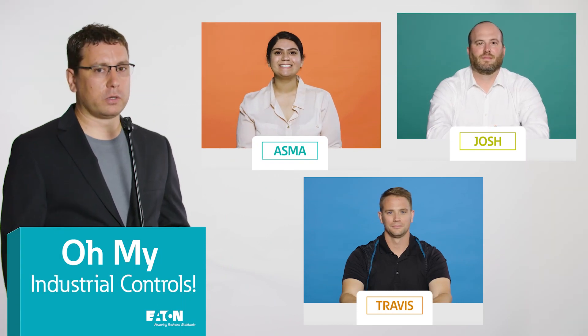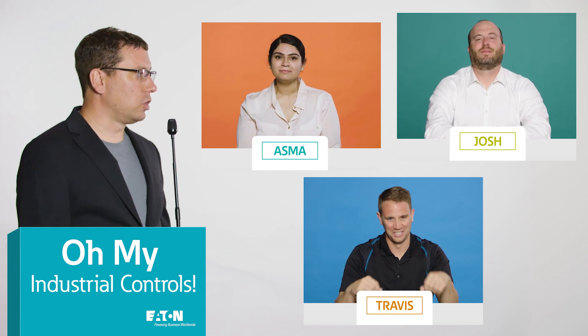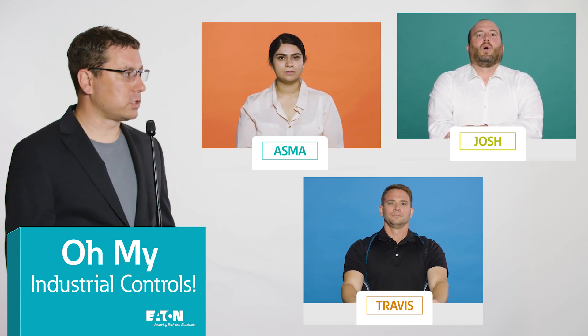We've made it to the final round of Oh My Industrial Controls. We've had some laughs, some tears, and now we get to find out who takes home the trophy — if we had a trophy. Contestants, take a deep breath and get ready to answer our last question.